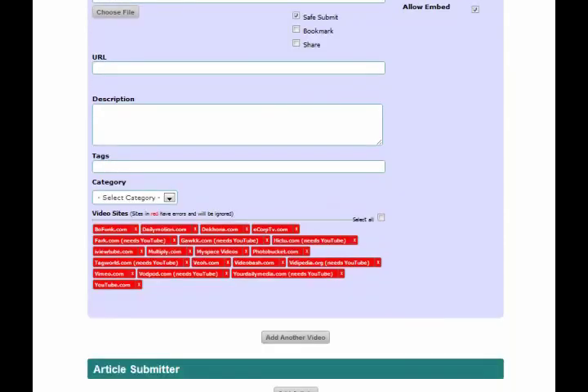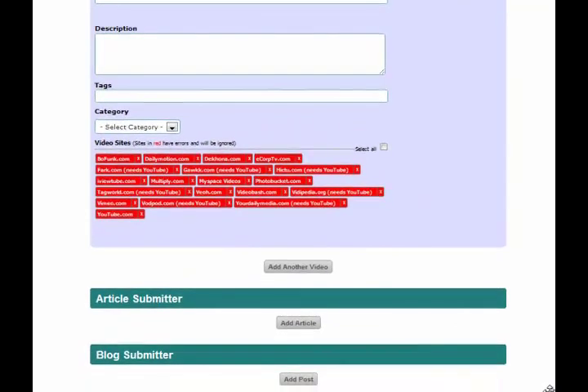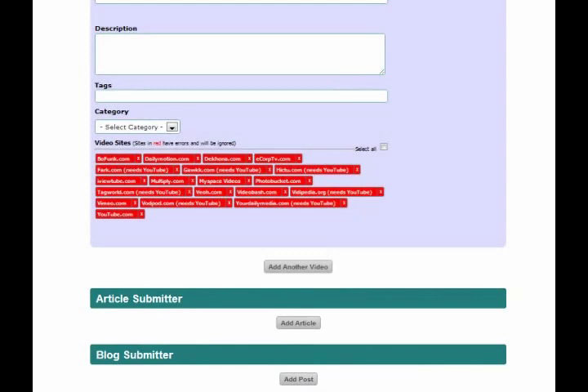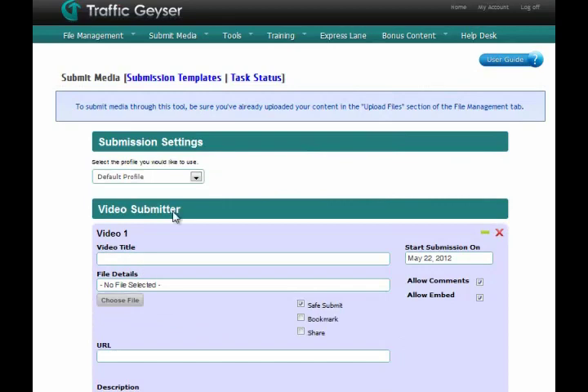Aside from submitting videos, you can also use Traffic Geyser to submit other content, like podcasts, articles, audio files, and many more. This is definitely useful to online entrepreneurs, small businesses, and other business owners who are interested in generating more traffic to their websites.